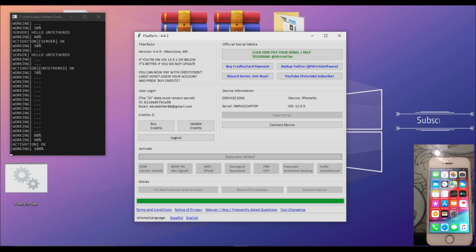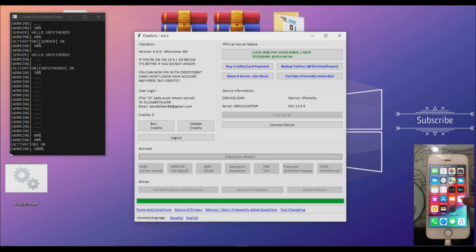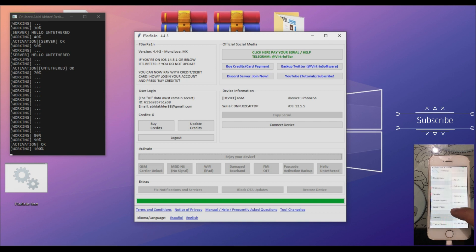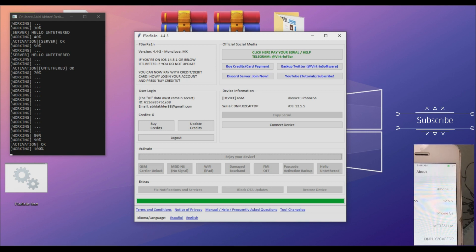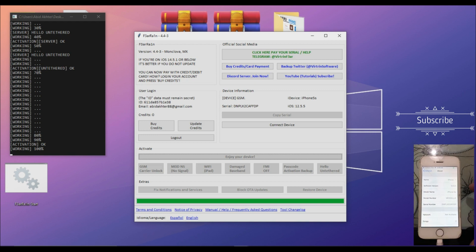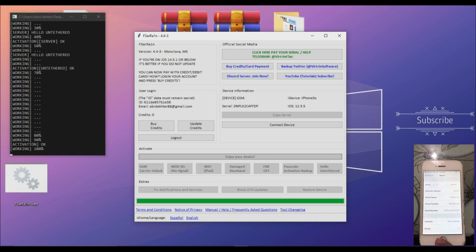This iPhone is successfully bypassed. I'm going to show you that it's on iOS 12.5.5. You can bypass iOS 13, iOS 14, and all iOS 12 devices with this method. The supported devices are iPhone 5s to iPhone X. Let me know in the comments if anything goes wrong — till then, make sure to subscribe to my channel. Peace out.